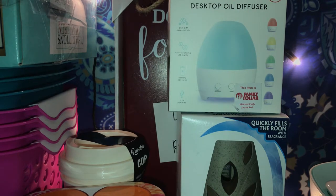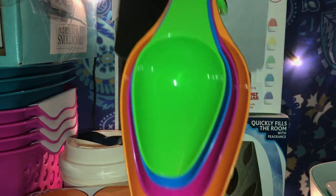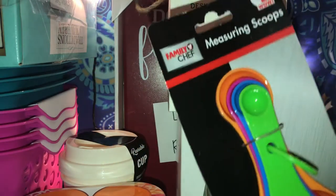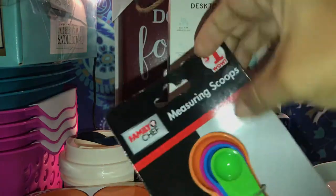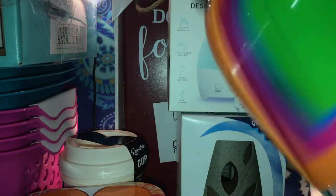Then I needed some measuring spoons and I saw these and grabbed them because they're perfect — my daughter and I bake. This one was $1 and they're cute and colorful.